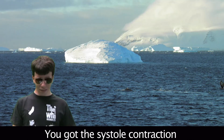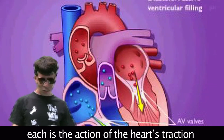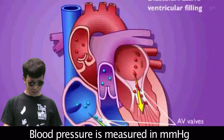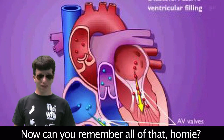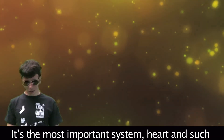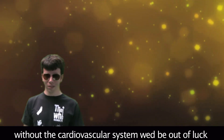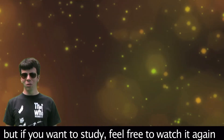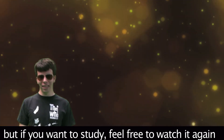You got systole — that's contraction — and diastole — that's relaxation — the action of the heart. Blood pressure is measured in millimeters of mercury. The cardiovascular system is the most important system; without it, we'd be out of luck. That is it — if you want to study, feel free to watch it again.